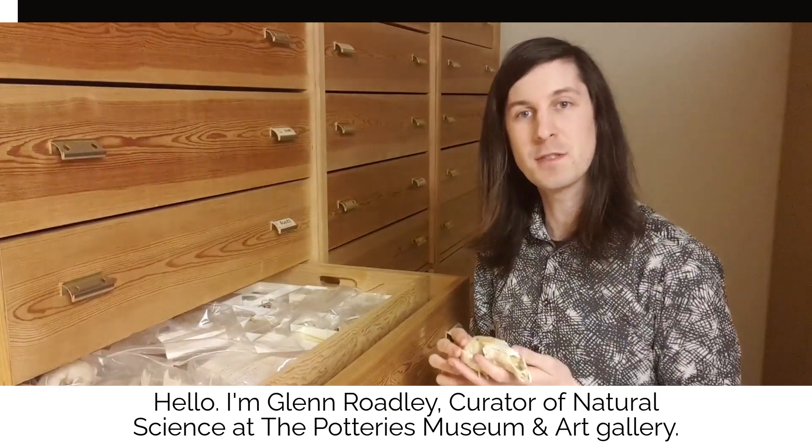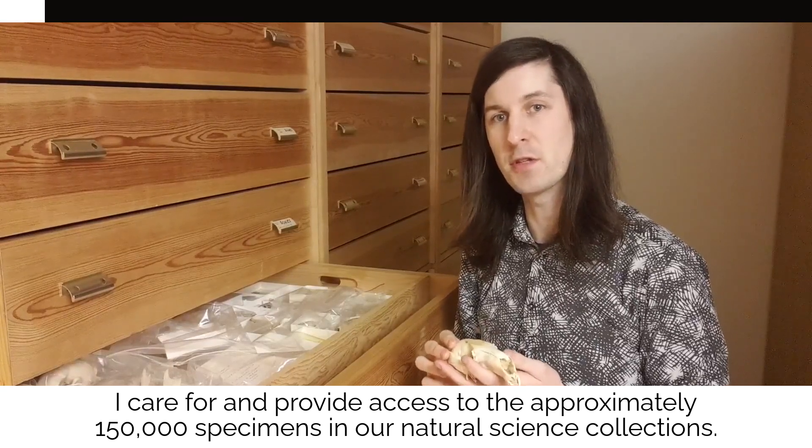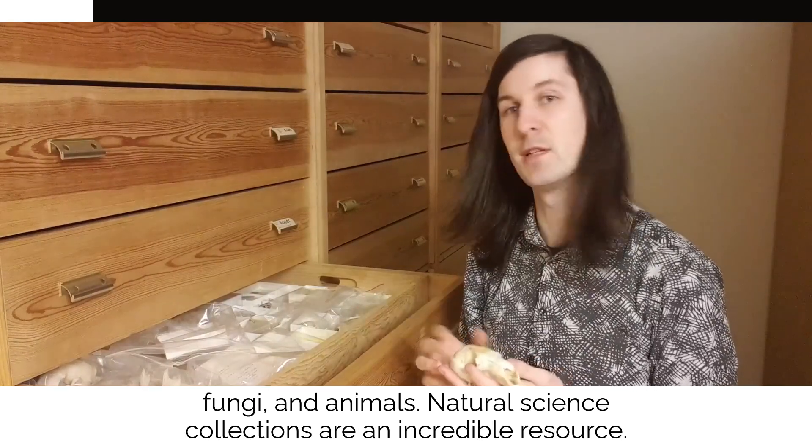Hello, I'm Glen Roadley, Curator of Natural Science at the Potteries Museum and Art Gallery. I care for and provide access to the approximately 150,000 specimens in our natural science collections. That's the plants, rocks, minerals, fossils, fungi and animals.